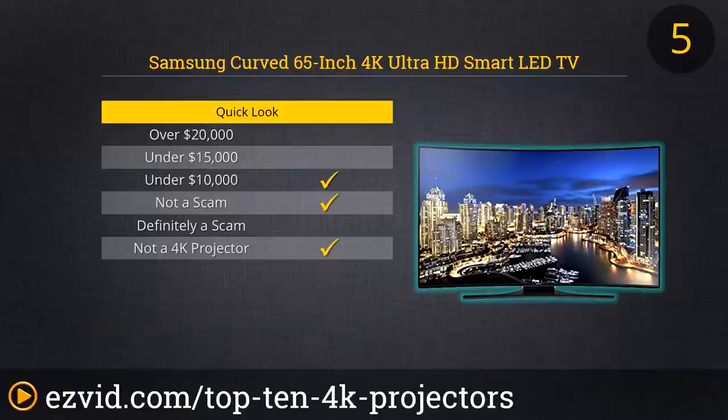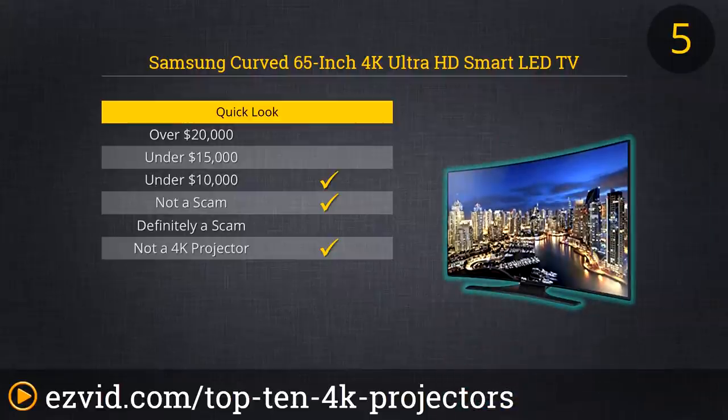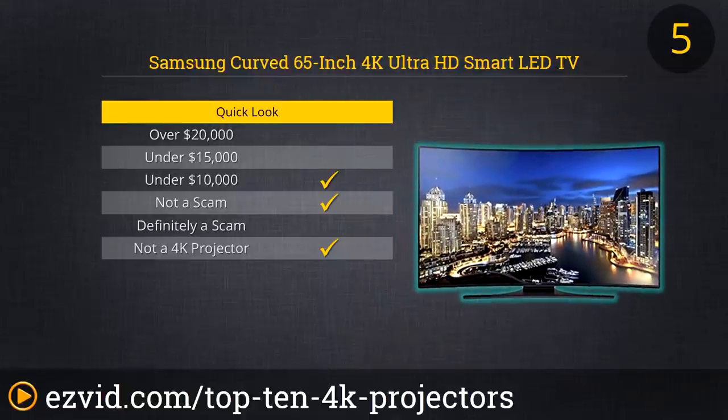If you demand the finest visual quality available from your in-home viewing experiences, yet you don't want to spend 5 months worth of rent on a 4K projector, might we suggest you consider this curved 65-inch 4K Ultra HD Smart LED TV from Samsung? This voice-controlled marvel of modern media boasts 4 HDMI ports, 3 USB inputs, and plays such high-definition images, you'll wonder if you cut a massive rectangular hole in your wall while sleepwalking.